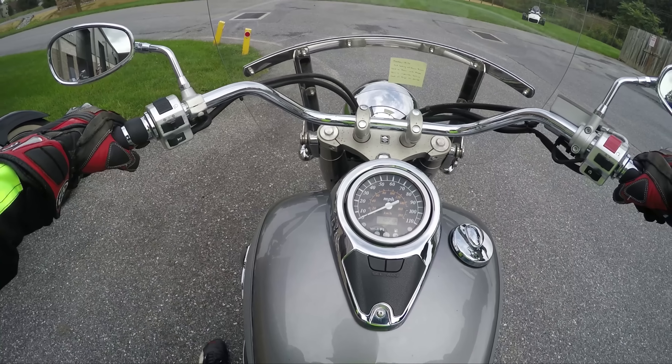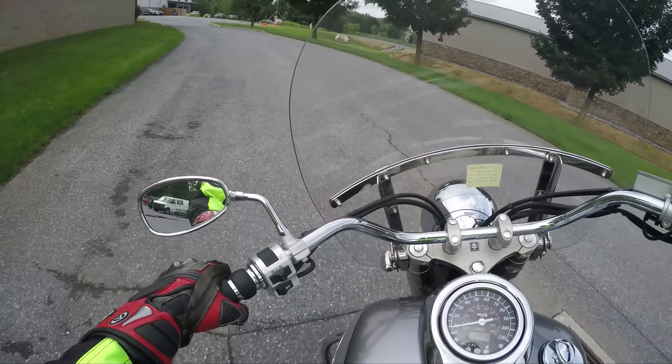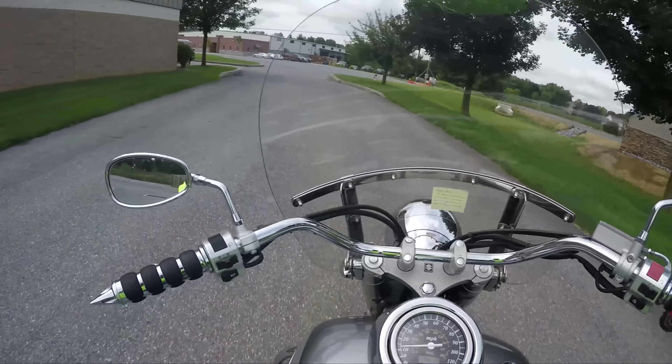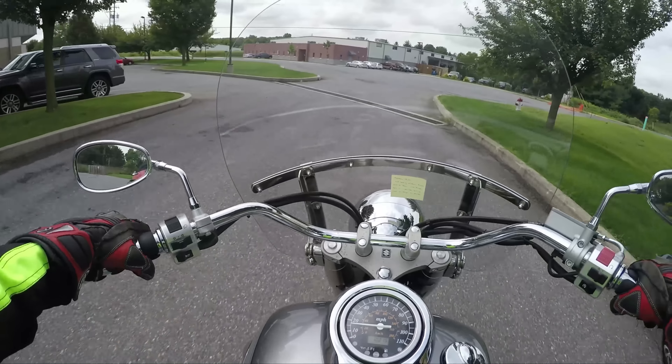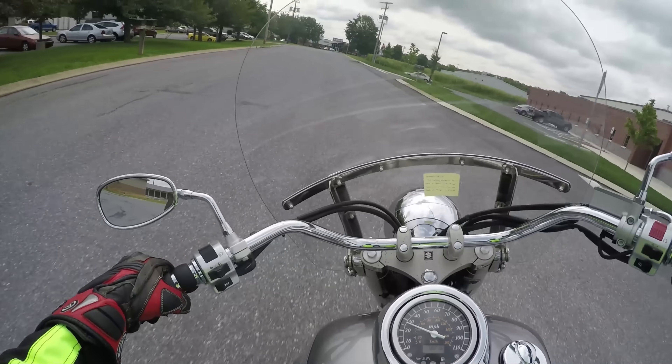I'm going to tell you guys why this might be a better bike for you to buy than a Harley-Davidson Sportster, if you're looking for an entry-level bike and you are an adult male like I am.